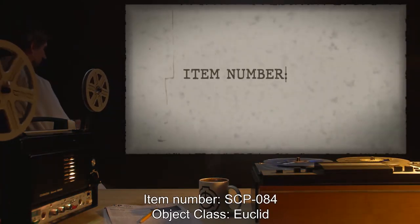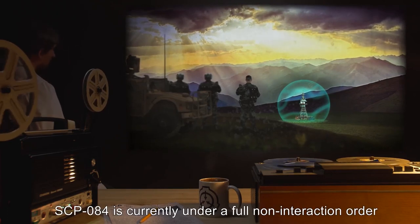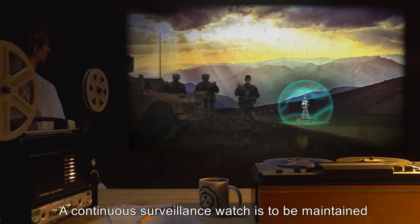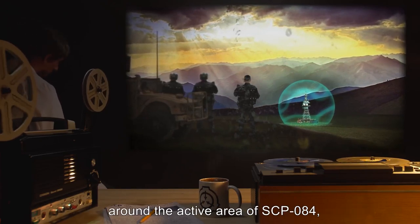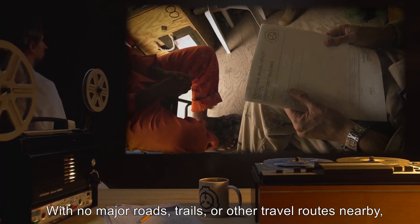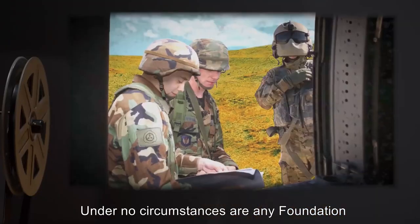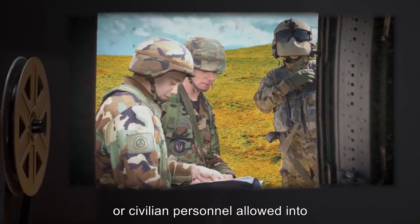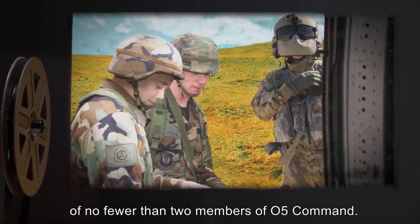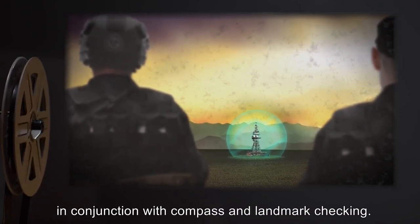Item Number: SCP-084. Object Class: Euclid. Special Containment Procedures: SCP-084 is currently under a full non-interaction order until the full extent of the emission waves has been evaluated. A continuous surveillance watch is to be maintained around the active area of SCP-084, with the primary objective of civilian misdirection and external surveillance. With no major roads, trails, or other travel routes nearby, any civilians encountered approaching SCP-084 are to be deemed suspect and detained for evaluation. Under no circumstances are any Foundation or civilian personnel allowed into the active area of SCP-084, except with express, vocal, and written permission of no fewer than two members of O5 Command. Sentries are to maintain their posted position with line-of-sight contact checks on fellow sentries, in conjunction with compass and landmark checking.